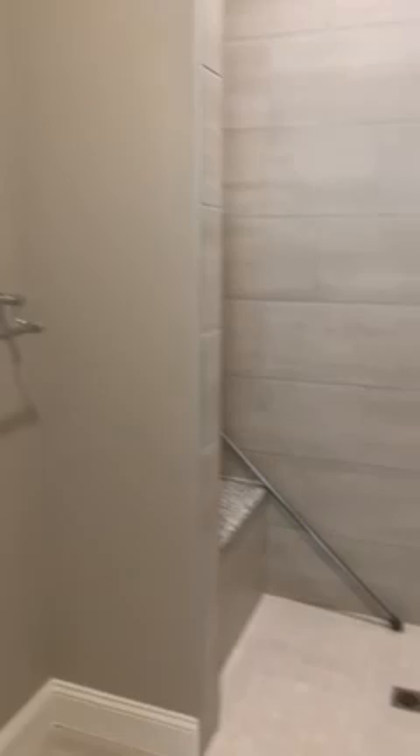And the shower. You probably remember all of this, Sydney, from when you did the tour, but in case you've forgotten any of it — look at this beautiful tile, it's so lovely. And that's the seat in the shower.